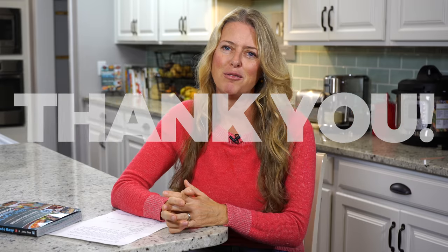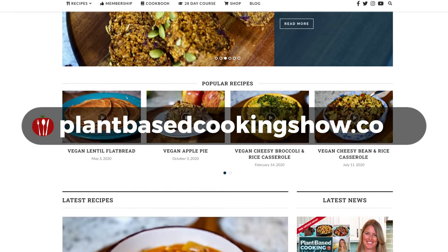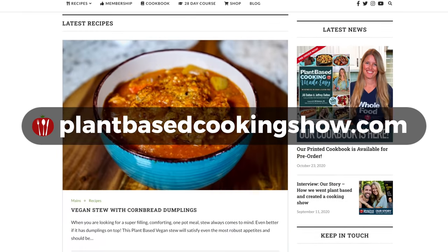We thought it would be fun to share our top 15 favorite recipes that we make on a regular basis in our kitchen, and boy was that hard to choose. We have so many great recipes — we were going to do a top 10 but we couldn't, so we went to 15. But first, I want to give a great big thank you to all of our supporting members, because it's only because of you that our show is possible. Thank you so much — we are so grateful. Just a reminder that all of our recipes are available on our website plantbasedcookingshow.com.